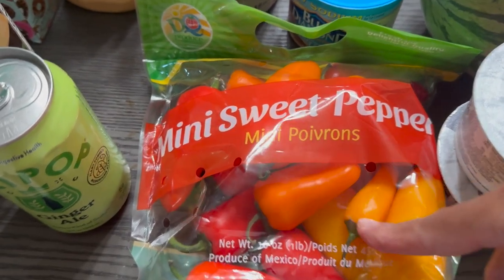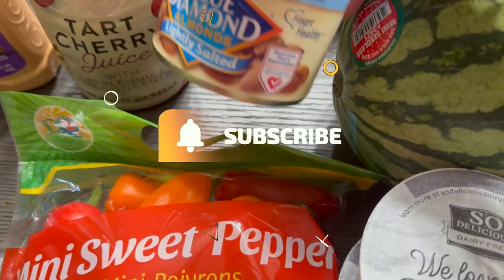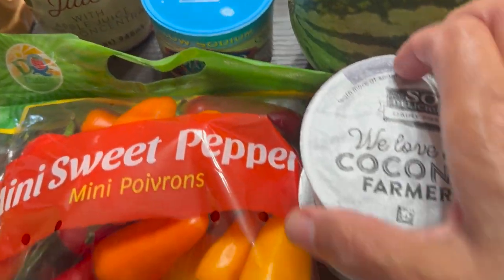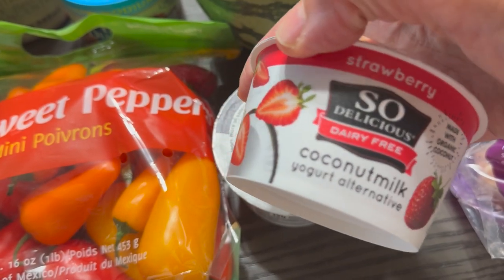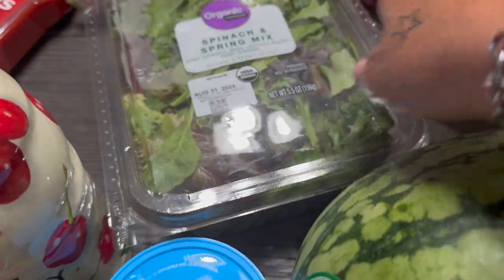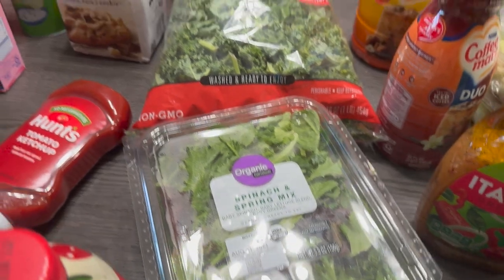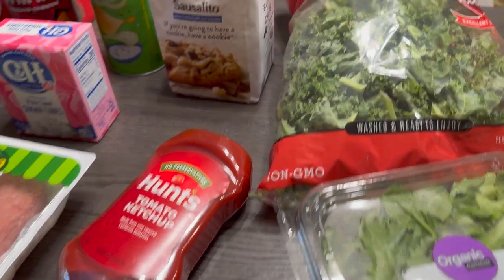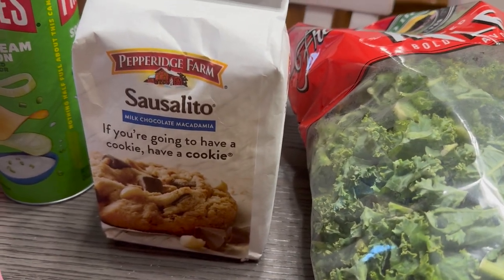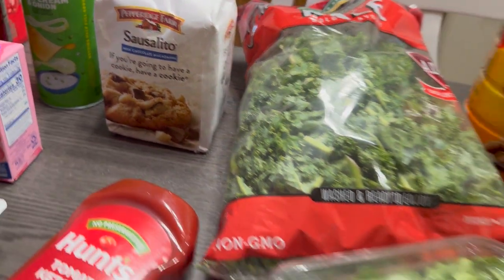I've got some more cherry juice, thousand island dressing, I've got my sweet peppers for my salad, I've got some lightly salted almonds, and I've got a couple of my So Delicious yogurt in strawberry — there's two of those. We've got some spinach and spring mix lettuce, and there's my kale in the back.